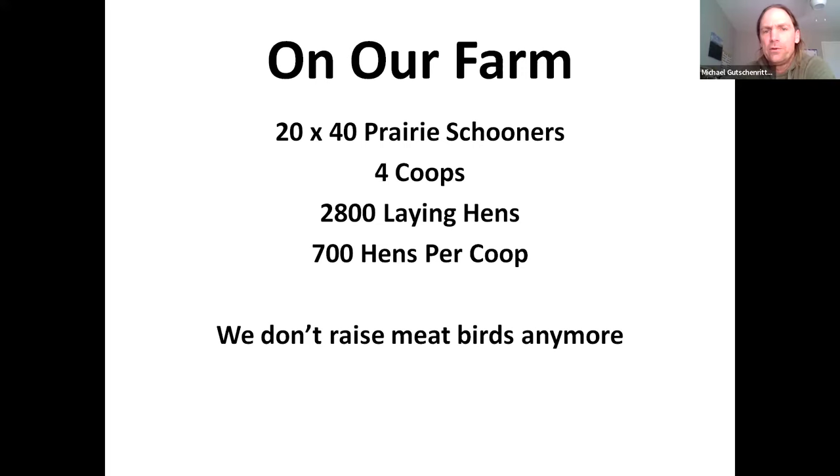On our farm, we use 20 by 40 foot prairie schooners — we have four of those. The prairie schooner is the actual steel coop, made of two and three-eighths inch rounded steel. We carry between 2,800 and 3,000 laying hens on our farm, roughly 700 hens per coop in the summer. We used to raise about 6,000 broilers a year, but we stopped because we were able to sell a lot of eggs, which is a much more enjoyable enterprise. I trialed the hen pen with meat birds and turkeys on other farms and it works pretty well with those too.